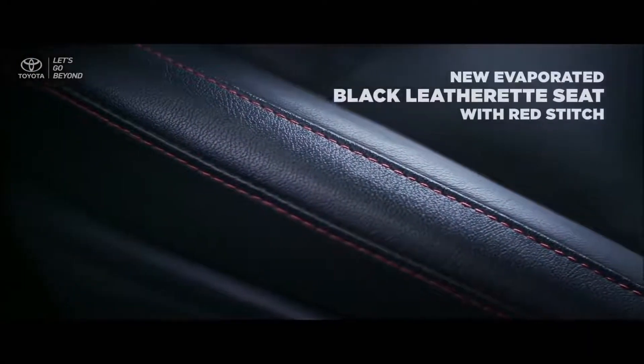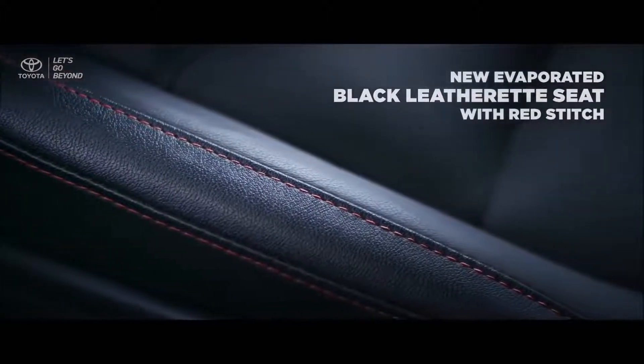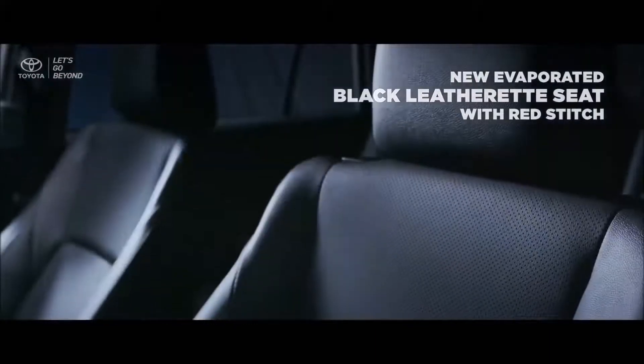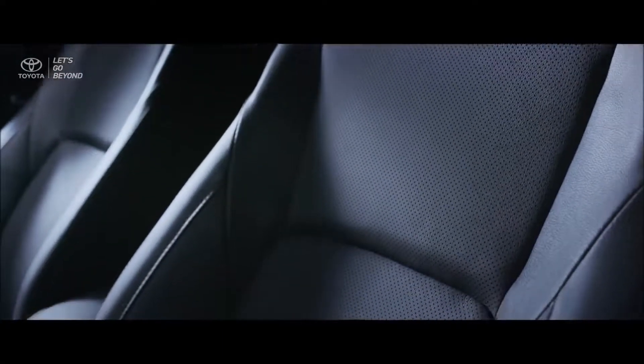On the interior of the new Venturer, the new perforated black leatherette seat with red stitching will provide better air circulation and prevent heat on your seat.